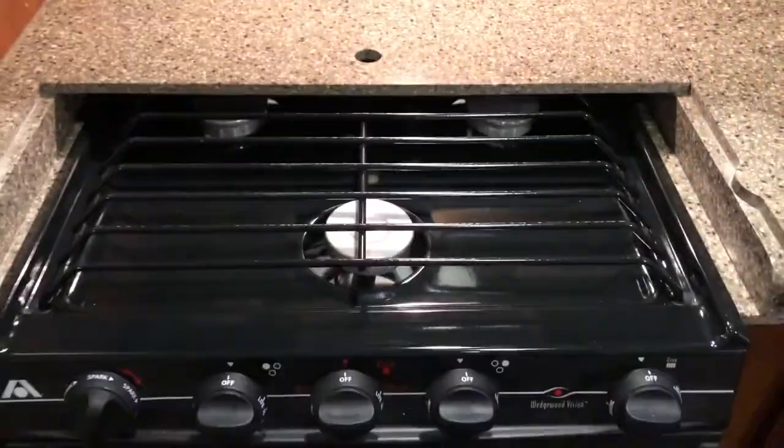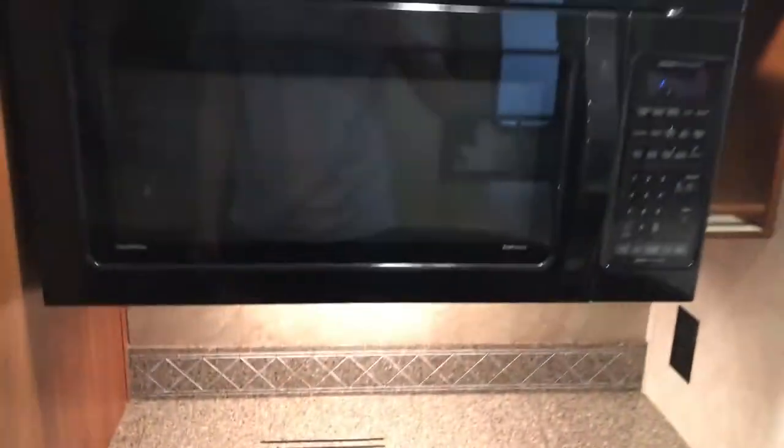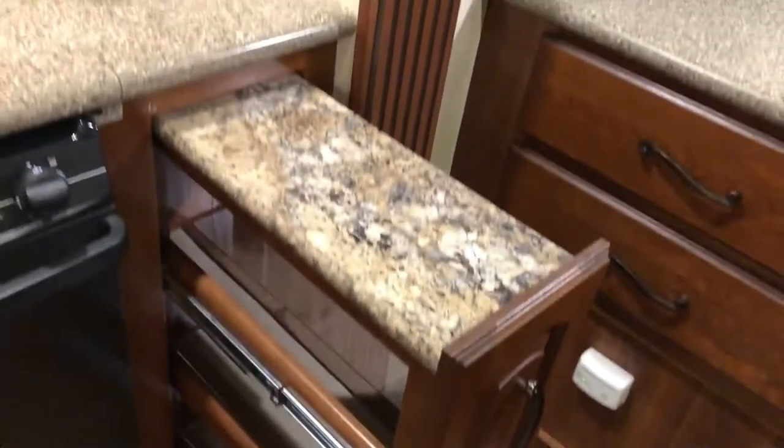Oven, three-burner range, Whirlpool microwave, and then a pull-out pantry countertop extension there.